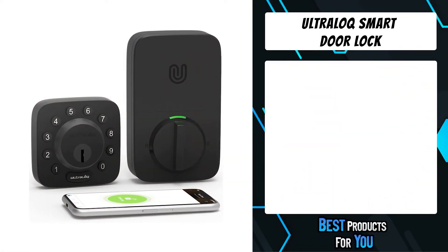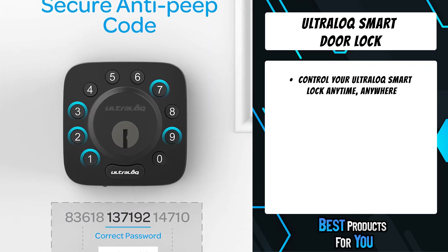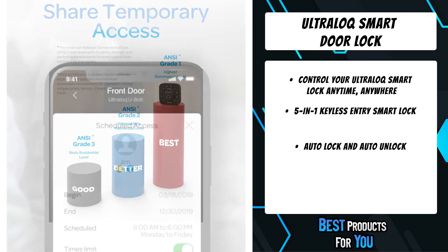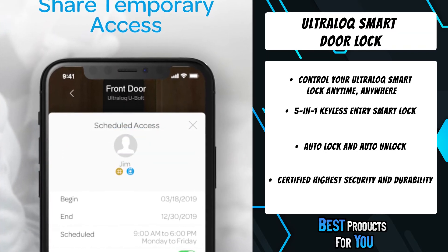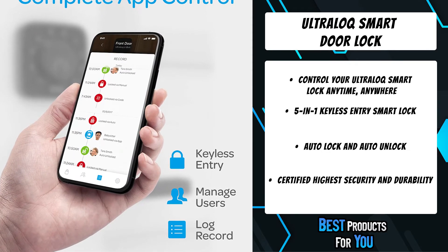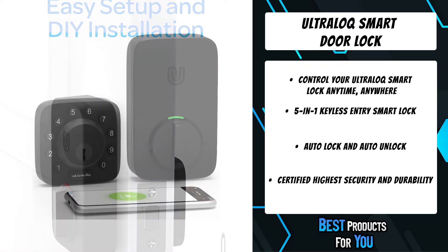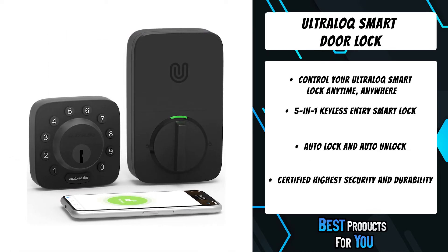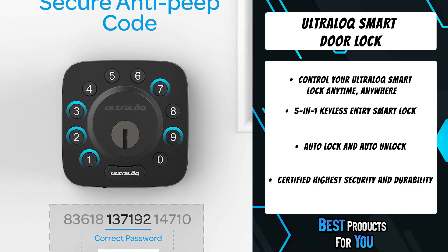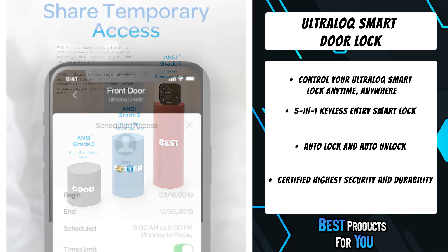The second product on the list is the Ultra Lock Smart Door Lock. Unlock, share access, and see a log of who has entered and exactly when they did remotely using the smartphone app with Wi-Fi bridge included. Share keys or codes remotely to family, guests, or service people for permanent access, specific dates, or periods of time. The lock automatically locks as you leave and unlocks when you arrive with your smartphone in your pocket. Voice control with Alexa and Google Assistant, works with IFTTT, and is compatible with Apple Watch. Install it by replacing your current deadbolt with just a screwdriver. Backed by Ultra Lock, the world's leading smart lock brand with more than one million happy users.